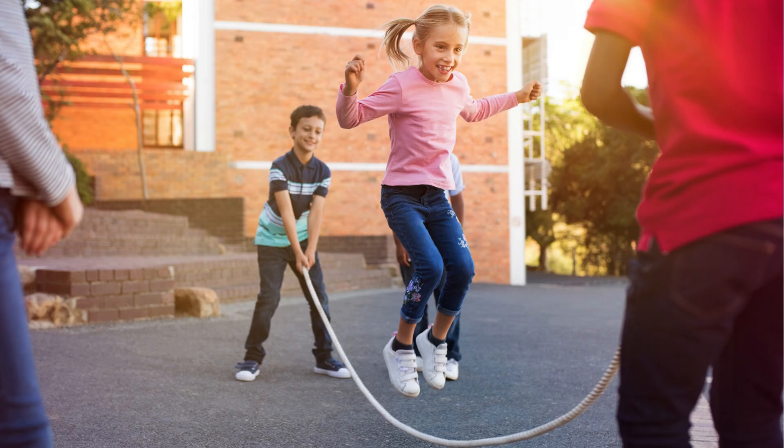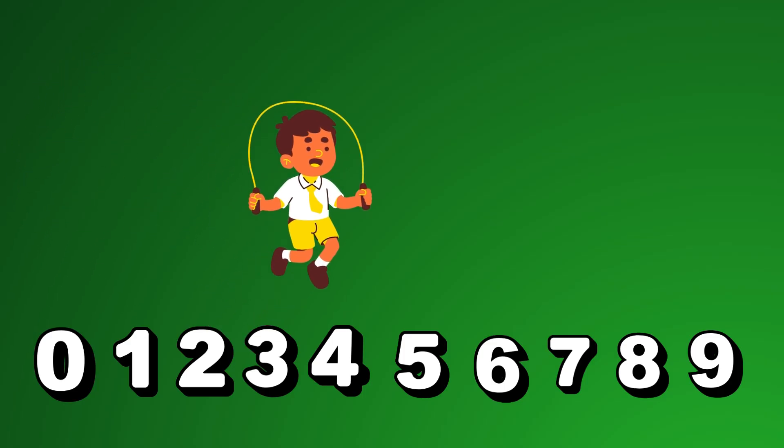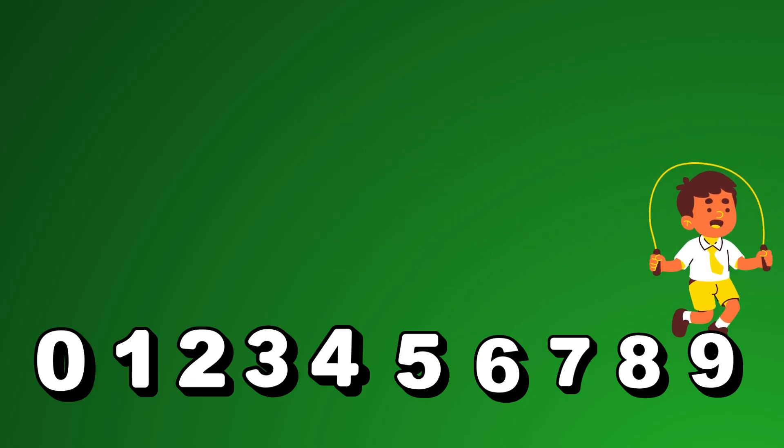Now let's learn to skip count in threes. That means we jump over two numbers every time. We start at 0, then add 3 each time.